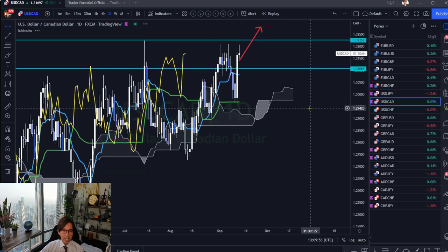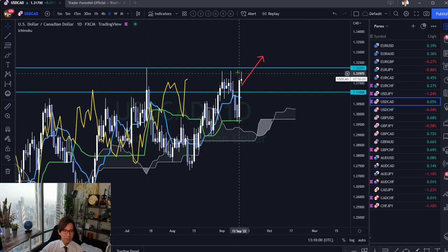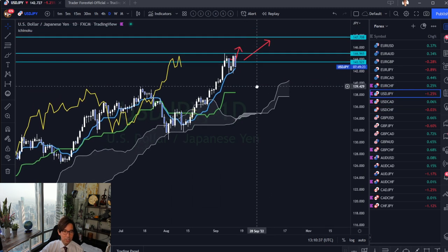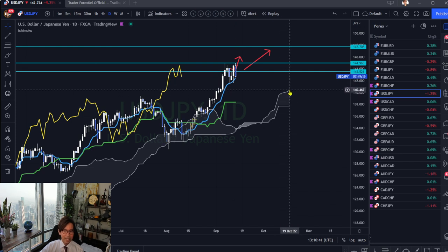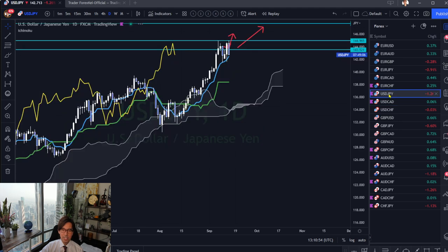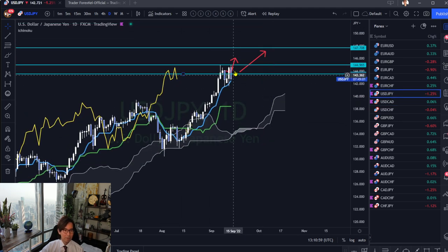Next is USDCAD, which is also near resistance. Tenkan Sen is above Kijun Sen, and so far the market has been above the Tenkan Sen — still bullish. But once the market breaks the Tenkan Sen, it may retrace back to Kijun Sen. Comparing USDCAD with USDJPY: USDCAD is more range-bound because the angle of Tenkan Sen and Senkou Span A are flat on USDCAD, whereas on USDJPY they are bullish. So USDJPY looks the highest probability for a resistance breakout.